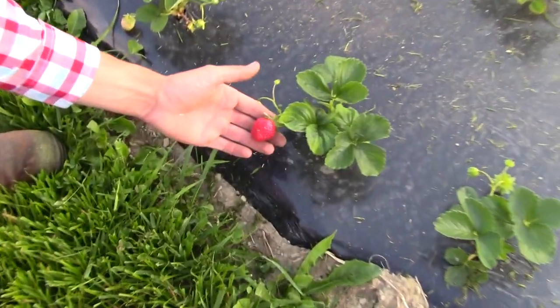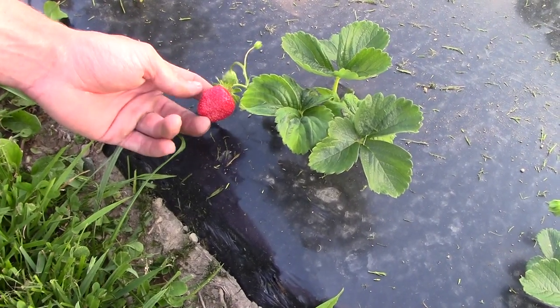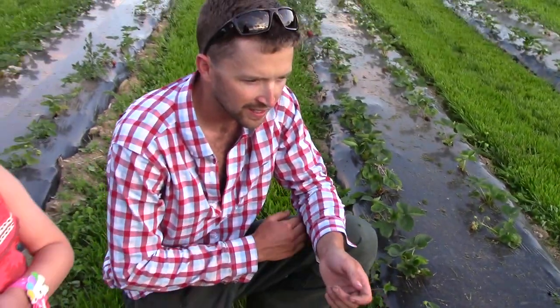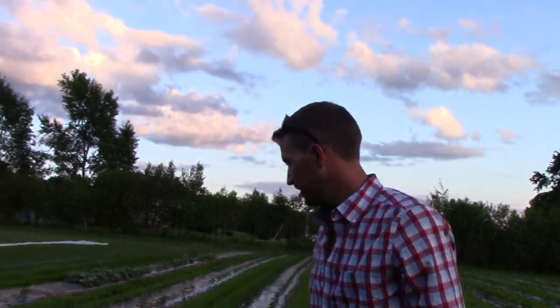We picked early tonight and these ones are ready tomorrow. This one could probably be eaten today but there's a little bit of white on it. If we were shipping them, we'd pick them with a little white like they come from out west, but we want to pick them nice and sweet — which they are. Everything's doing good.